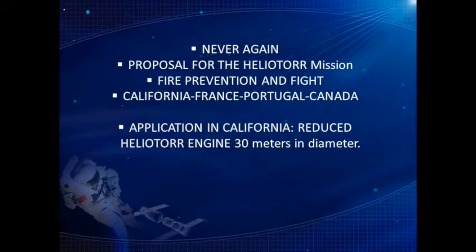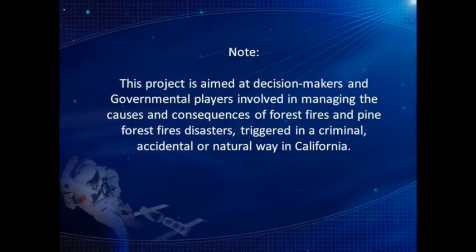Proposal for the Heliotor mission: fire prevention and fight in California, France, Portugal, and Canada. Application in California using a reduced Heliotor engine of 32 meters in diameter. This project is aimed at decision makers and governmental players involved in managing the causes and consequences of forest fires and pine forest fire disasters, triggered in a criminal, accidental, or natural way in California.